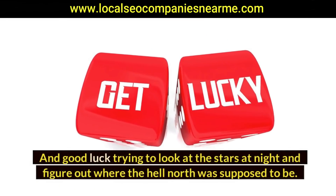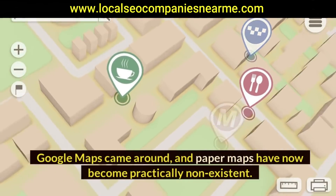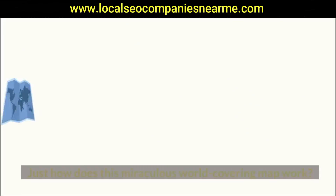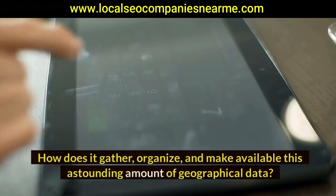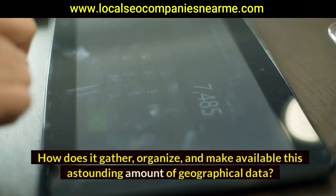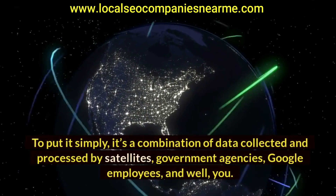Then things changed — Google Maps came around and paper maps have now become practically non-existent. Just how does this miraculous world-covering map work? How does it gather, organize, and make available this astounding amount of geographical data? Simply put, it's a combination of data collected and processed by satellites, government agencies, Google employees, and users.